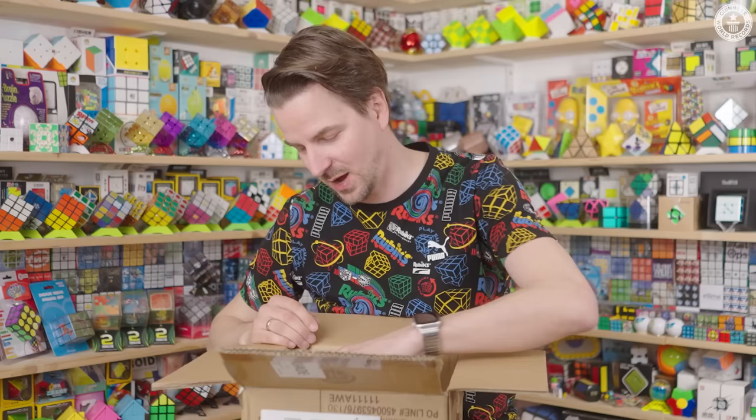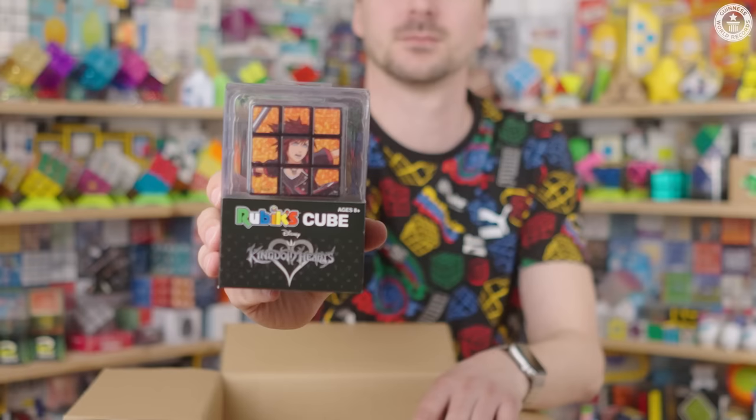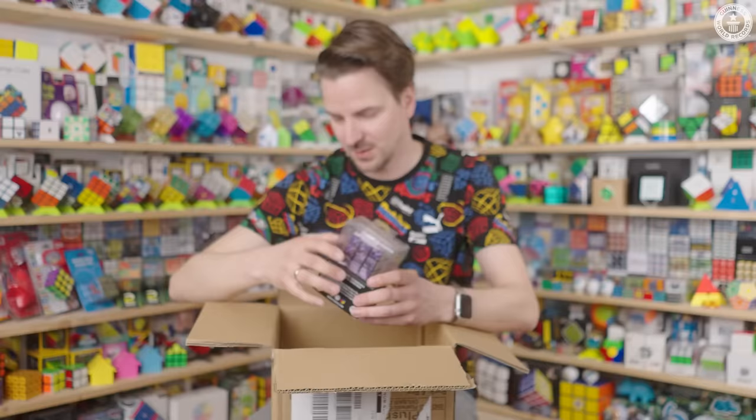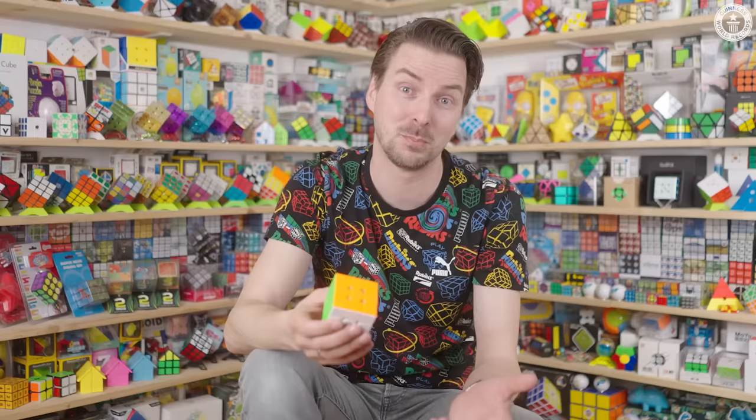I find my cubes at shops, at markets, traveling, the internet — Harry Potter, Kingdom Hearts, Rick and Morty. I have also written to companies. It would be nice if the manufacturers would send me, now after my record, some cubes. It would make it easier and cheaper for me. Please send me cubes.